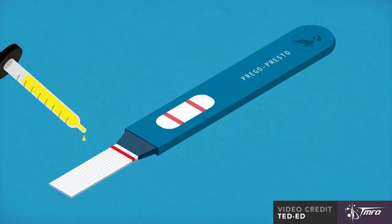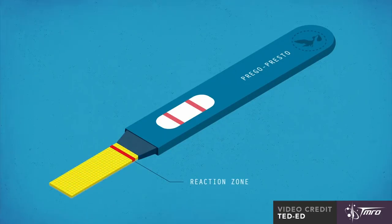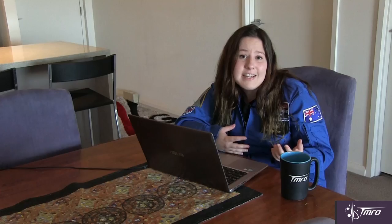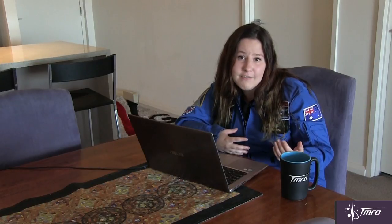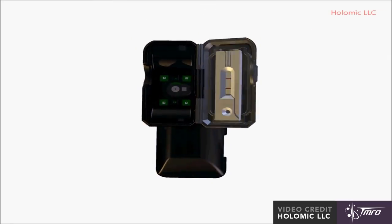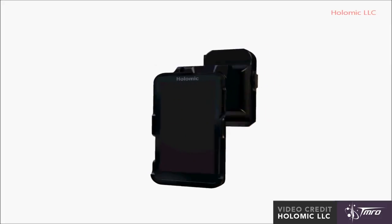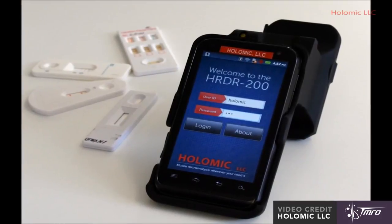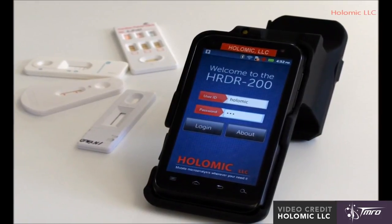A lateral flow test strip is like a pregnancy test — it uses bodily fluids and checks them for molecular markers, showing results using colour or light. NASA's version checks heart and liver health, but the commercial version can be used with almost any diagnostic test. By being compatible with a smartphone, this device brings better diagnostic care to people with limited medical facilities in remote areas.